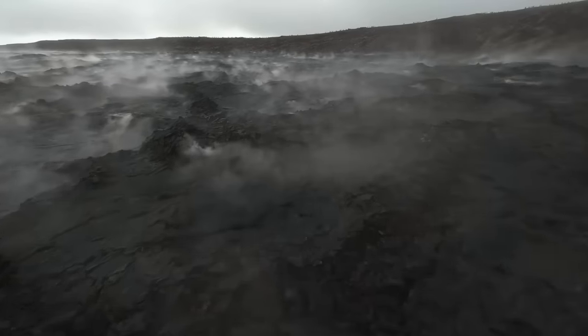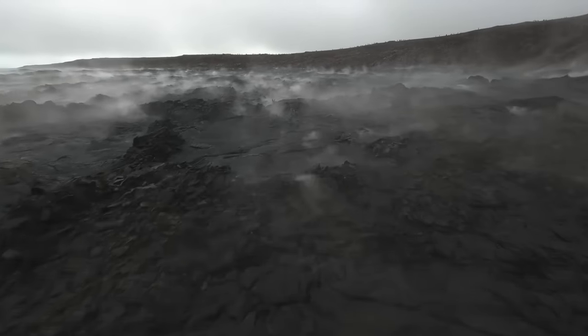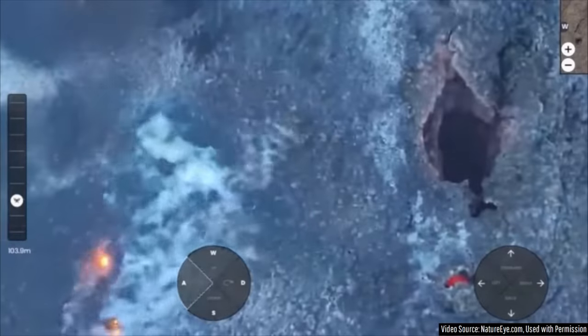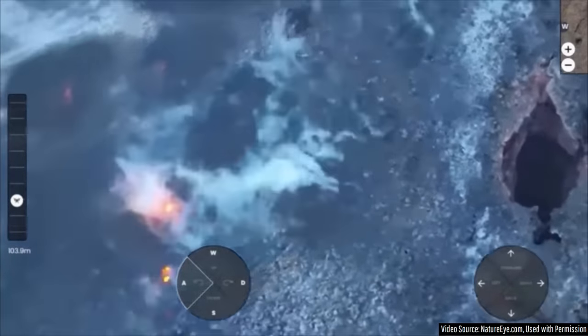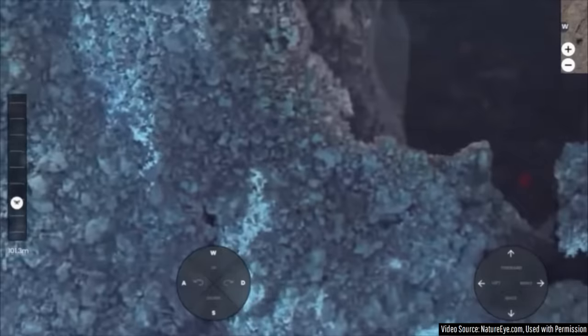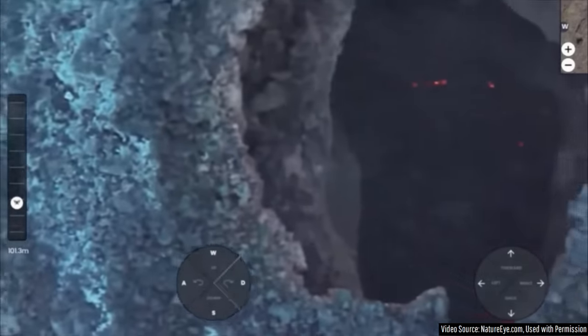Lava flows can sometimes take years to fully cool, so it is not all that surprising that there is still molten rock present. However, unlike 24 hours ago, this lava is no longer being supplied additional fresh material.